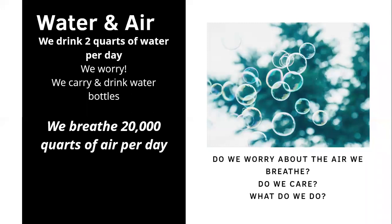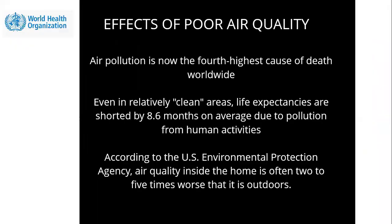Water and air — we take them for granted. We drink about two quarts of water per day and carry our drinking bottles, but we breathe 20,000 quarts of air per day. Do we worry about that air? Have we questioned the air that we breathe? We've marginalized sick building syndrome and thought we knew better, meanwhile missing a very important part of the equation for providing the best quality of life.